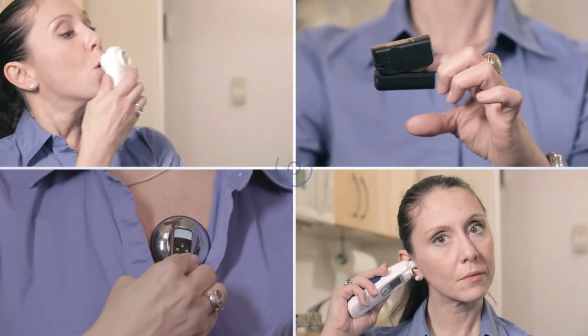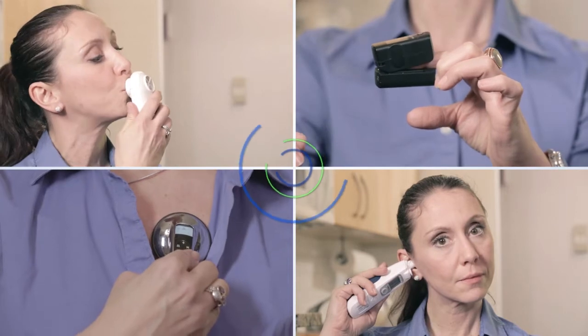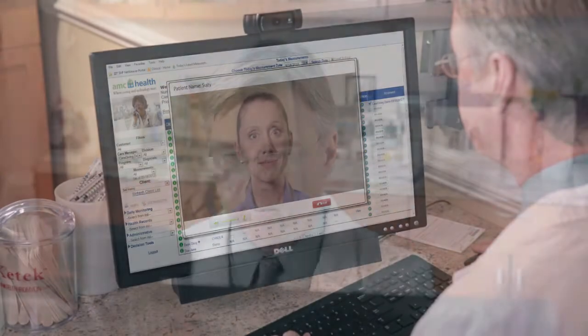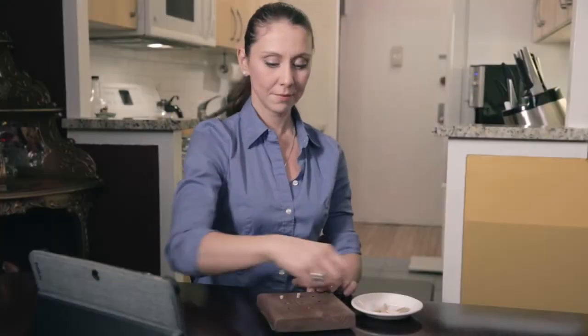AMC Health collects clinical data from any Bluetooth capable device and utilizes a high-resolution video link to create an electronic site visit, or e-visit, allowing patients to provide biometric and diagnostic data from the comfort of their homes.